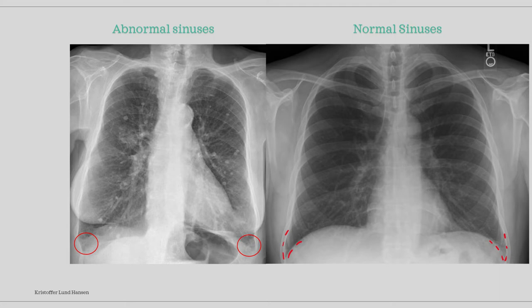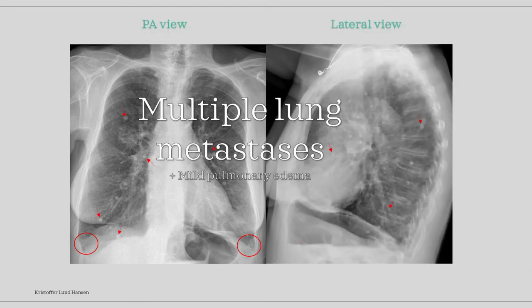All in all, especially with the first finding, we can conclude with multiple cancerous metastases to the lungs with a slight amount of pulmonary edema due to the cancer. What kind of cancer it is remains unknown and other examinations must be performed.